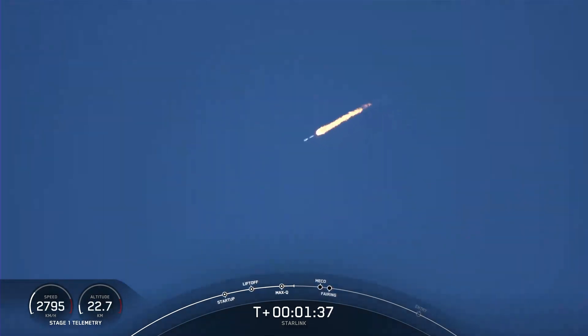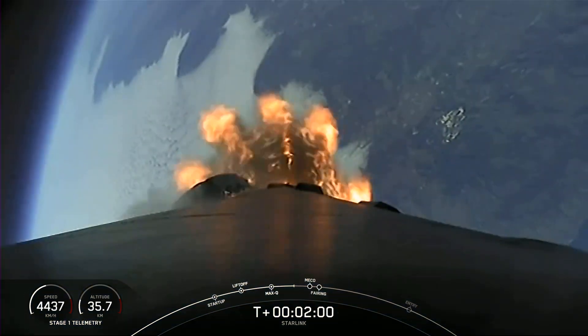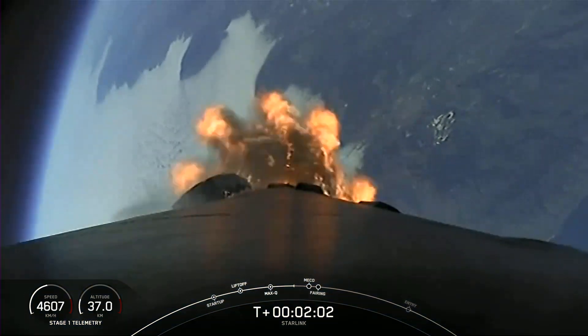We're about one minute away from main engine cutoff, or MECO. Following MECO, we'll have stage separation and second engine start. We just heard that MVAC chill has begun — that's when we flow a little bit of the super-chilled liquid oxygen into the turbo pump of the second stage engine, the MVAC, in order to prepare the hardware for the full flow of liquid oxygen.